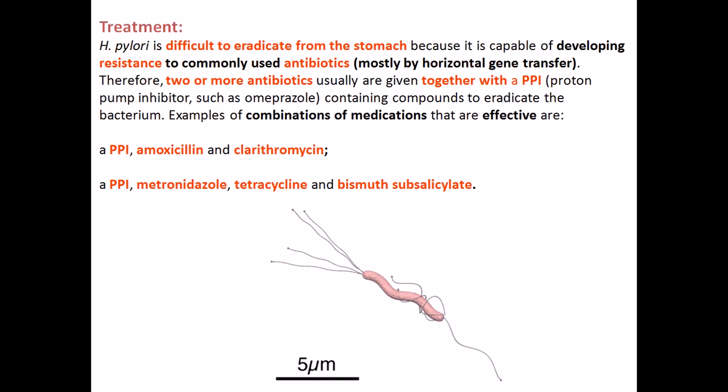The treatment of Helicobacter pylori is difficult because it is capable of developing resistance to commonly used antibiotics fairly quickly. Through horizontal gene transfer, the bacteria become much more resistant, so not only one antibiotic can prevent them. We need to use a combination therapy to effectively eradicate it from the stomach.